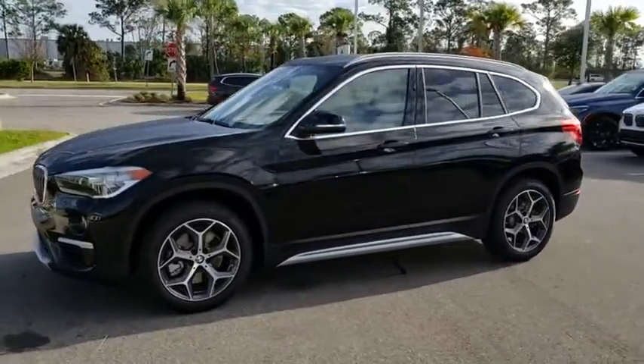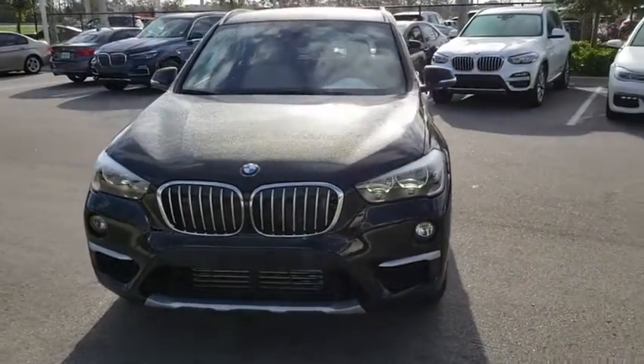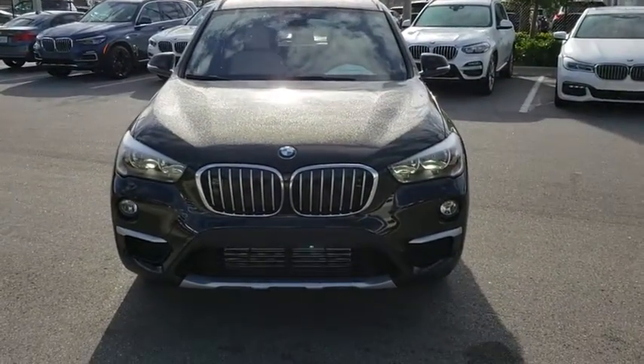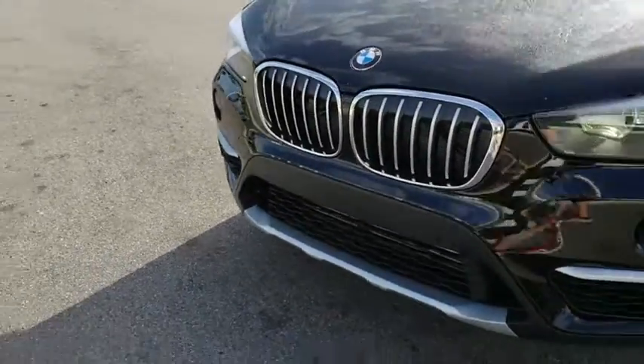Stability control, traction control, power liftgate, keyless entry, steering wheel audio controls, power passenger seat, navigation system, anti-lock braking system, backup camera, lane departure warning.